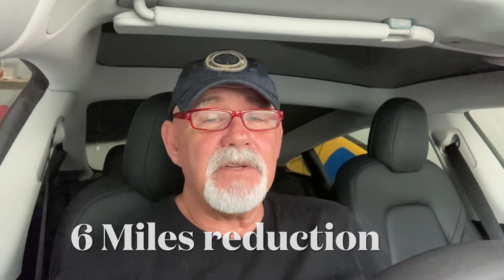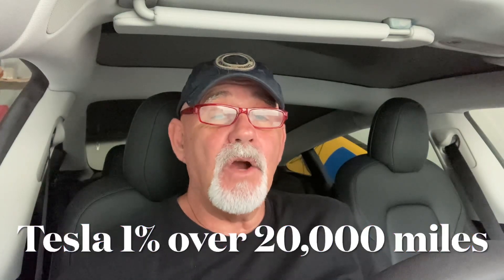That's only six miles — it's not a big deal, but six miles is six miles. I worked it out at 2.281% of the total. Now we mostly charged to 100%. Tesla say that you should get about 1% reduction in range over 20,000 miles, but clearly mine was a lot worse than that, at over 2.2%.